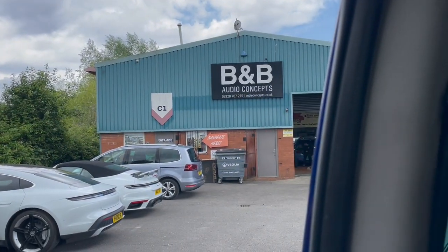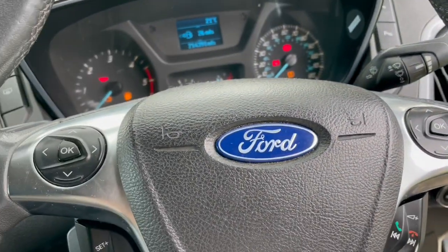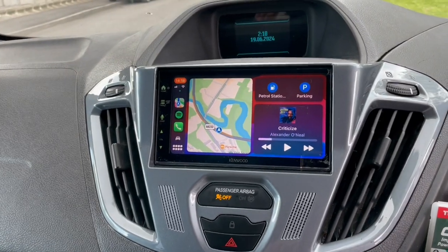Hello folks, Waz here, B&B Audio Concepts, and today we have a Ford Transit Custom.